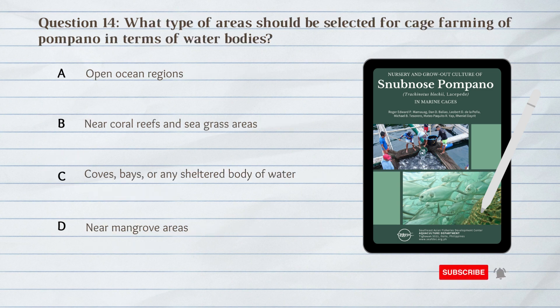Number 14. What type of areas should be selected for cage farming of Pompano in terms of water bodies? A. Open ocean regions. B. Near coral reefs and seagrass areas. C. Coves, bays, or any sheltered body of water. D. Near mangrove areas.